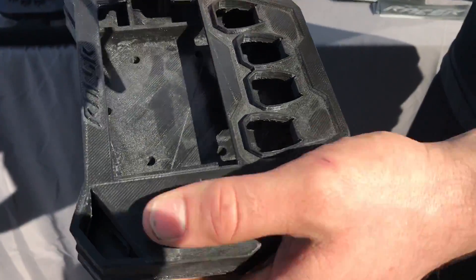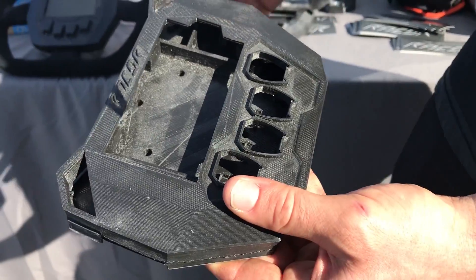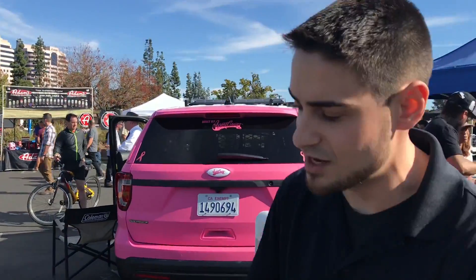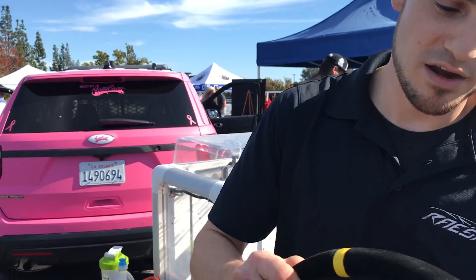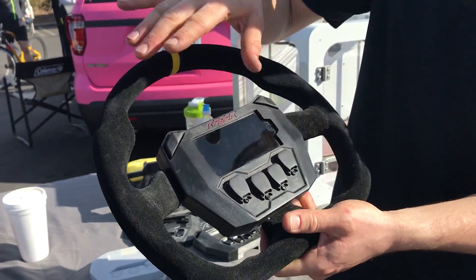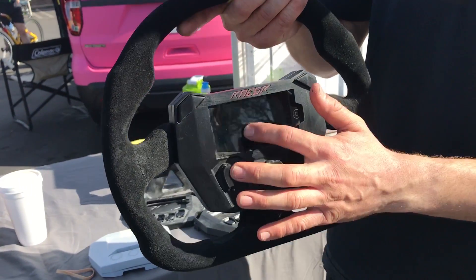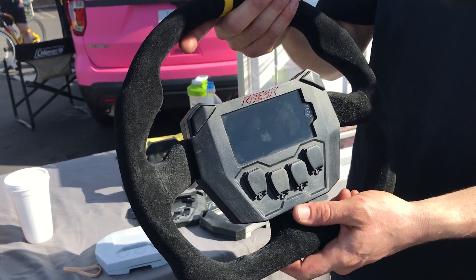Once I make sure everything fits right, we go ahead and actually make a production part. I made this whole steering wheel right here. We took just a standard Momo steering wheel and designed our own casing and enclosure on top that has powertrain controls, as well as an iPod touch built in, which lets you control all the cool bells and whistles on the car, such as the ride height — you can even lower it.